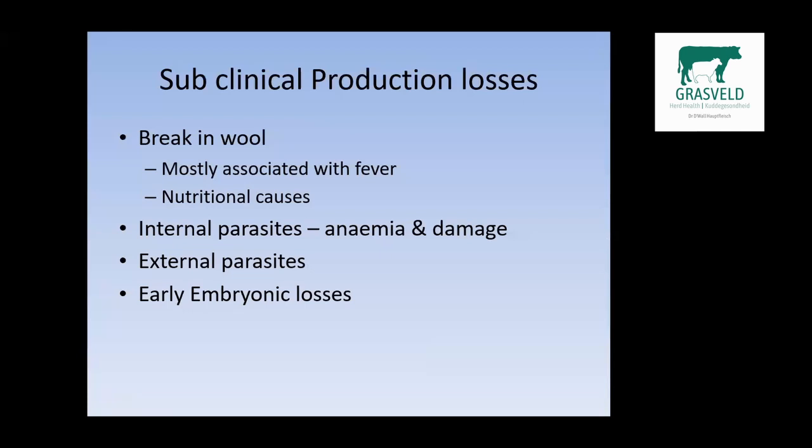Subclinical production losses we see in the intensive lambing system include a break in the wool, mostly associated with fever and nutritional deficiency — one of the signs showing a break in nutrition where animals weren't properly cared for. Internal parasites cause anemia and some cause damage due to migrating tracts. External parasites are also blood-sucking and may cause fly strike. Then there are early embryonic losses.